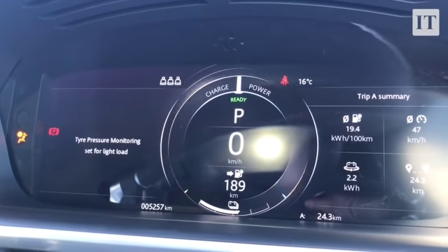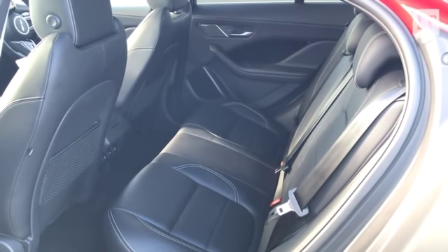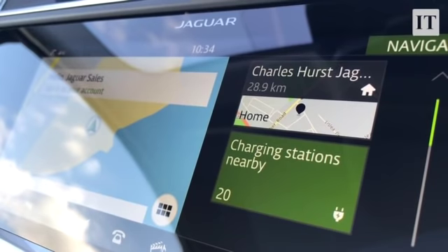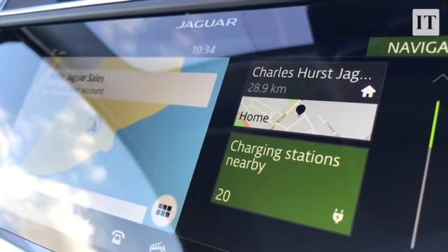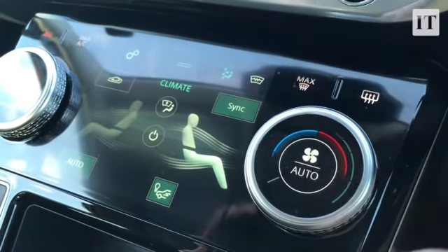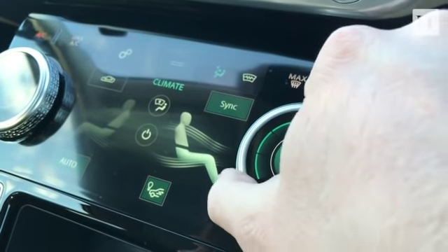I've been driving this all day on very give-and-take roads — lots of bumps, lots of twists, lots of turns. There has not been a single squeak, rattle, or any other noise coming from the cabin, unlike the last couple of Model Xs I've driven which both rattled like sacks of old spanners being thrown down the stairs. This is a really tightly constructed car. Jaguar has been very good at build quality in general for the last few years, and I think that has carried over to the I-PACE.